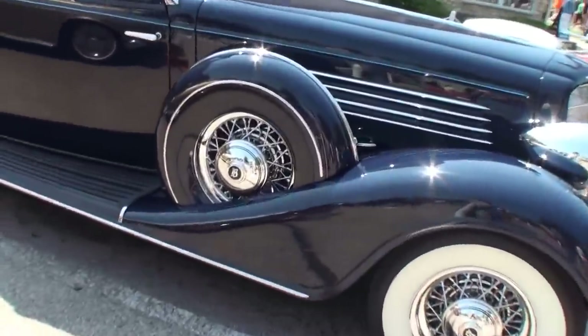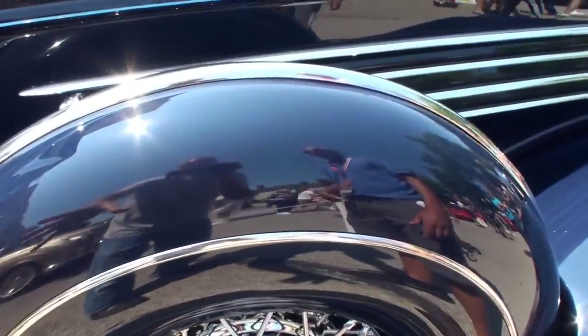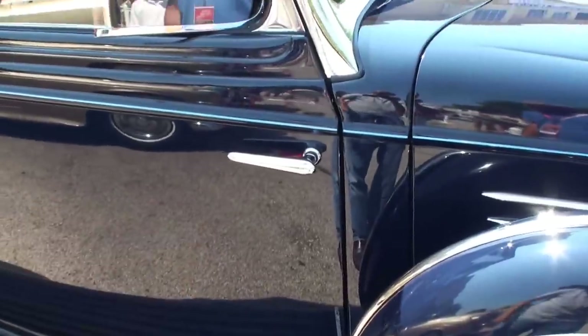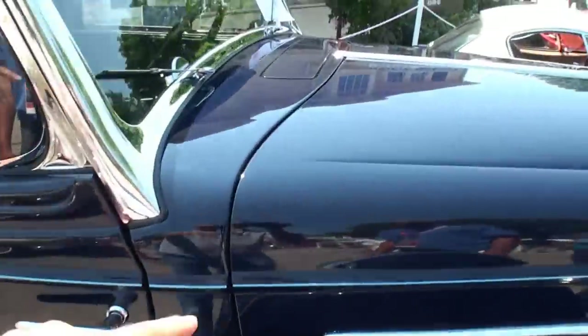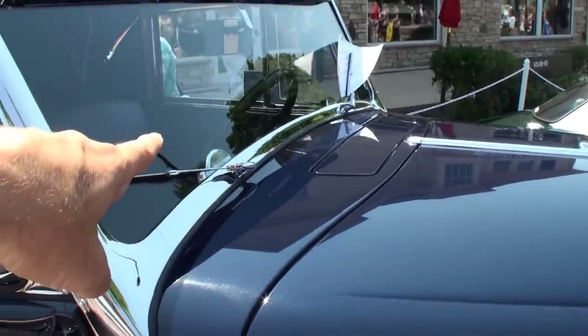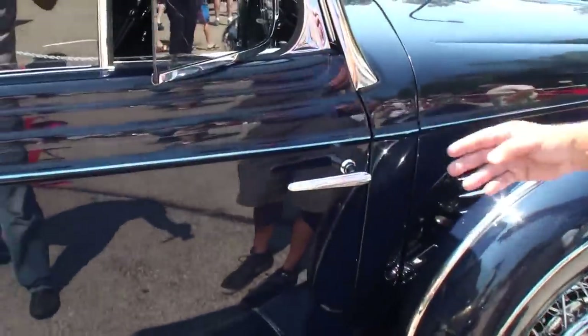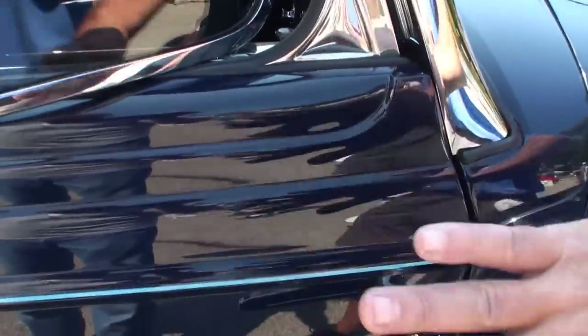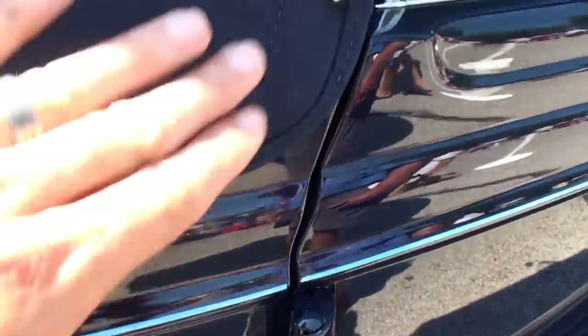The rims here, these are options? Yes, the dual side mount options. And the suicide doors. Yes. It's obviously got the convertible top, the air intake, dual windshield wipers — vacuum-operated windshield wipers. Got the nice blue pinstriping, the chrome spears. I love the feature in the door, elements of metal being bent and curved and with nice little bullet-like points.